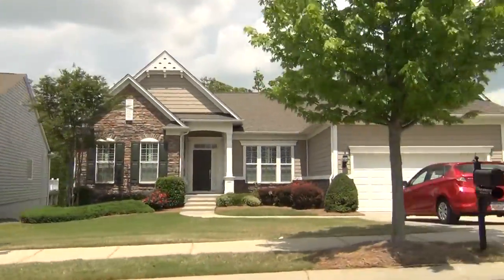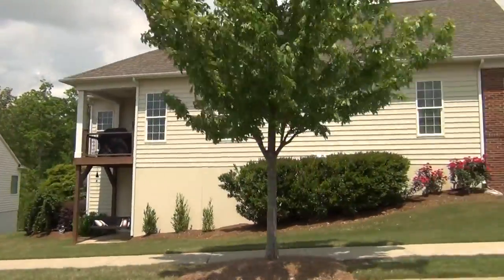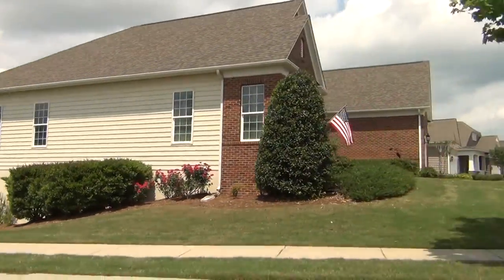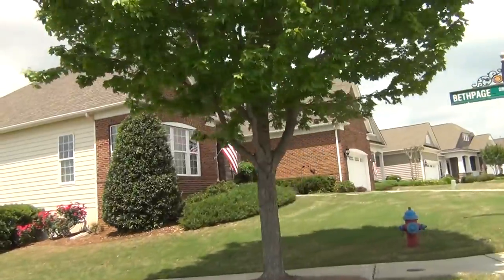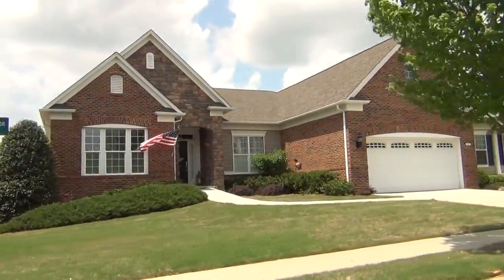This is, of course, Fort Mill, South Carolina, right down 521, which has tremendous shopping and medical facilities and all that available to you. There are plenty of resale opportunities here, and I can help you with that for sure.